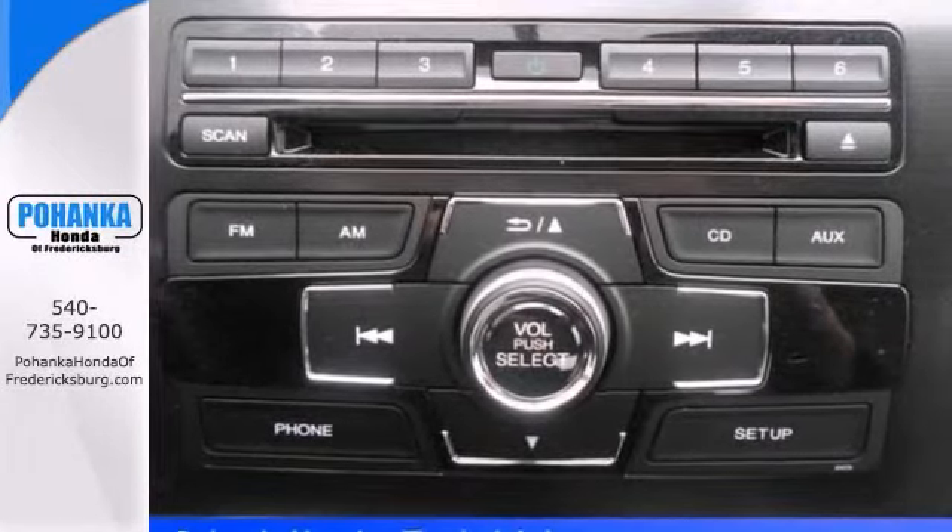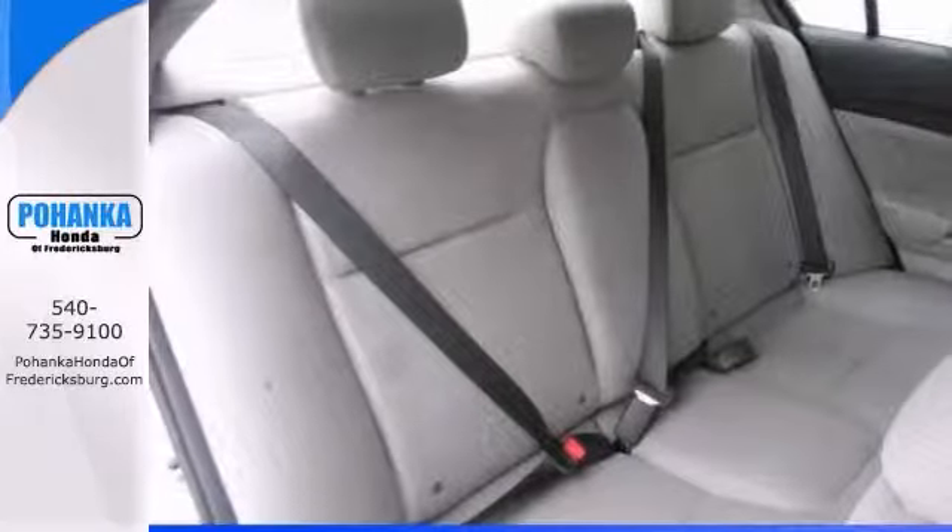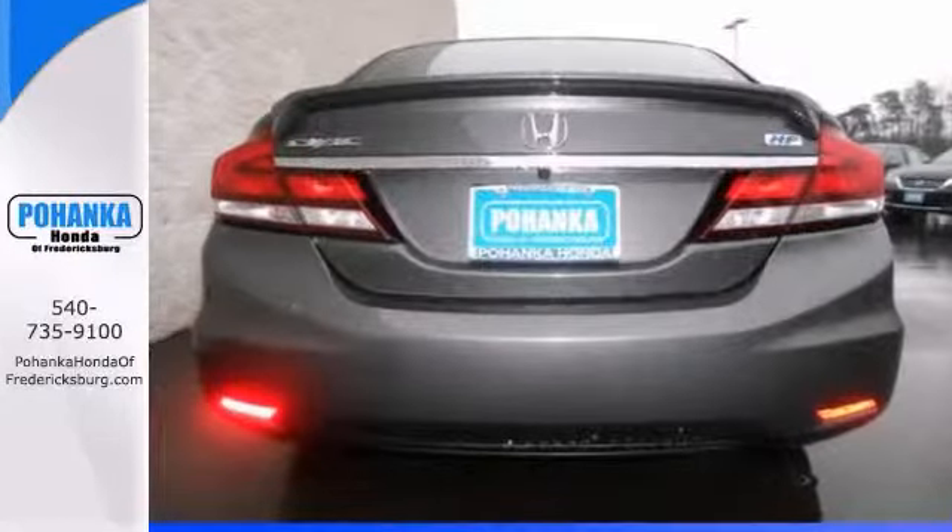It features a CD player, stability and traction control, and keyless entry. Come in for a test drive today.